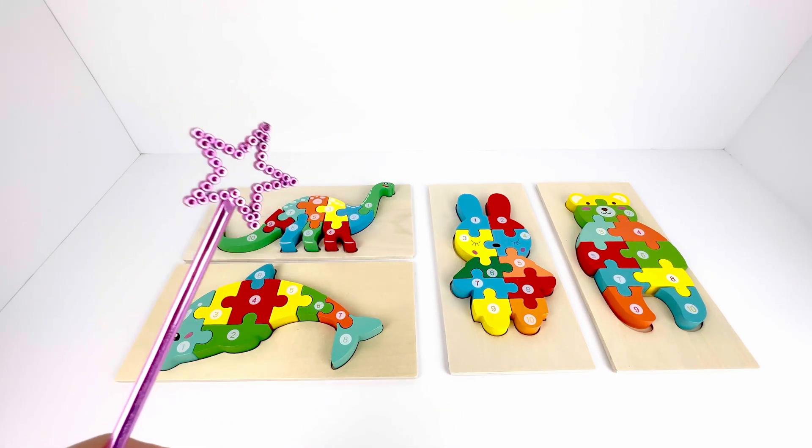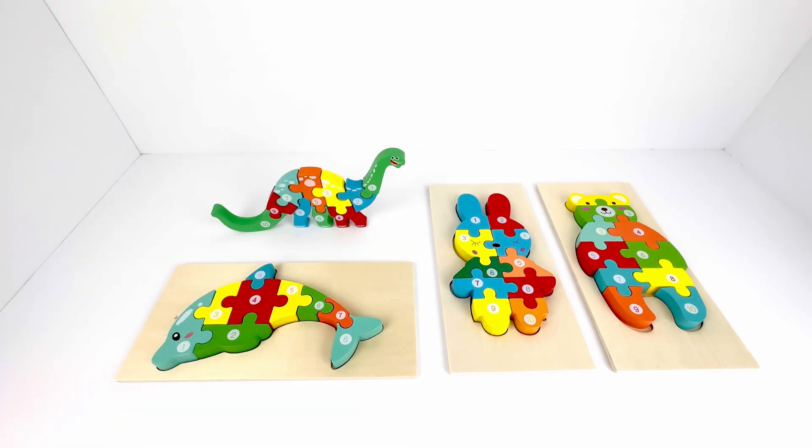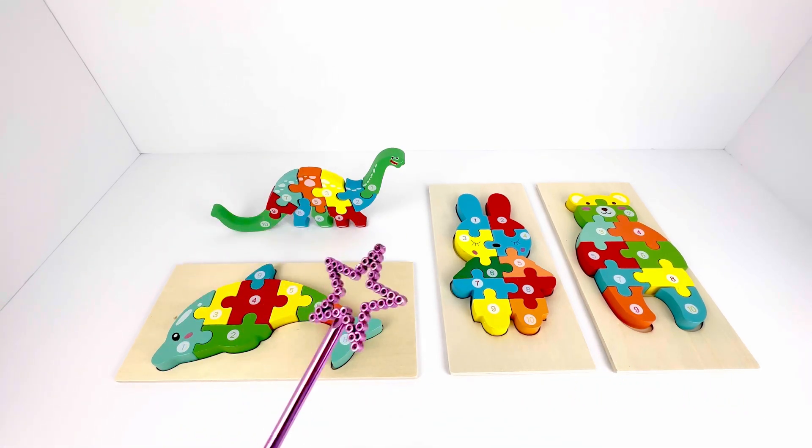Abra-cadabra. Get up, dinosaur. Which other one do you want to wake up? Let's do it on the whale. Abra-cadabra. Wake up, whale.